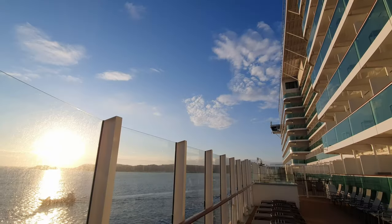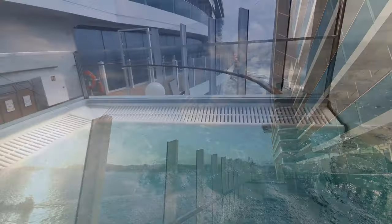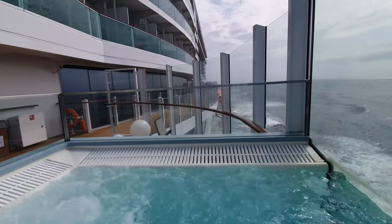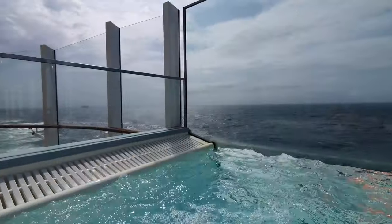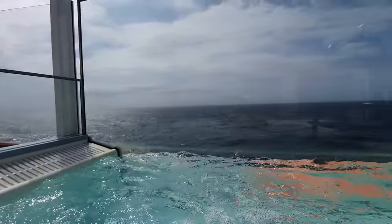Another feature on the promenade deck has to be those fantastic infinity whirlpools. This is a really good idea because if you're sunbathing on this deck you don't have to go all the way up to the main pools on the top decks to cool off. It also gives you another opportunity to enjoy some fantastic sea views, so I really appreciate it.